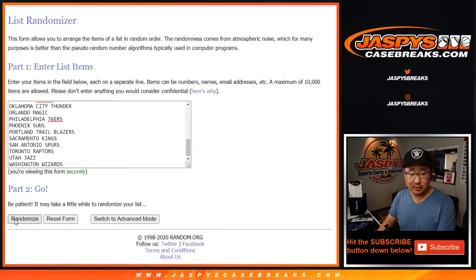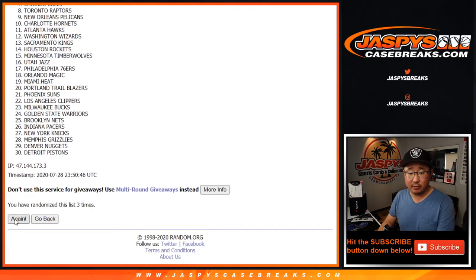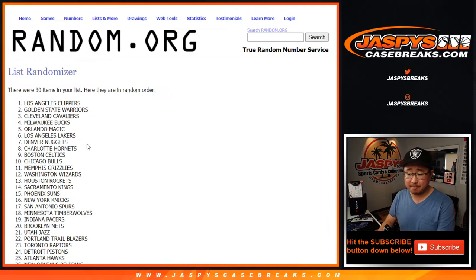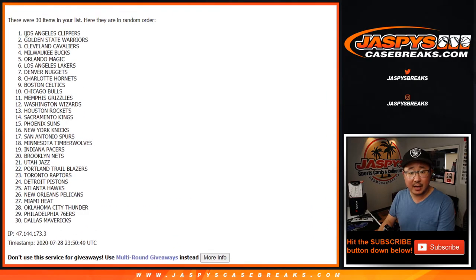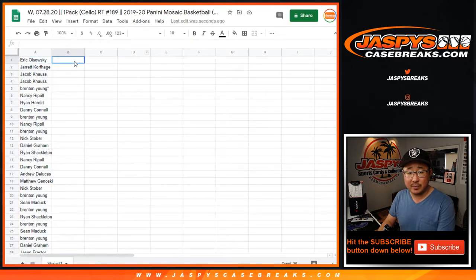Five times for the teams — one, two, three, four, and fifth and final time. After five times, we've got the Los Angeles Clip Show down to the Dallas Mavericks.